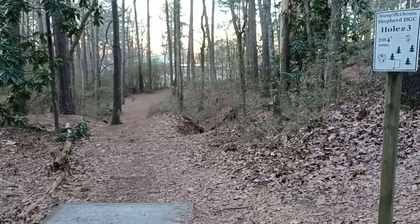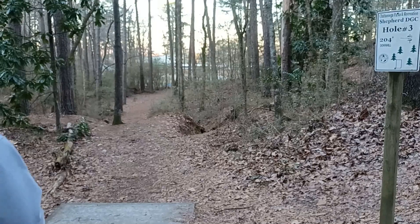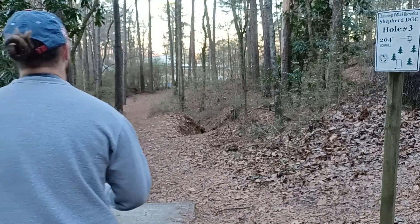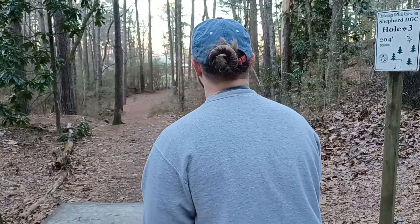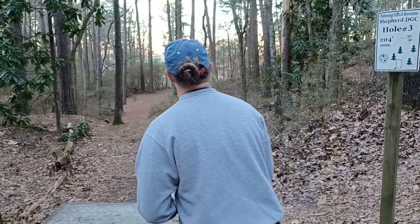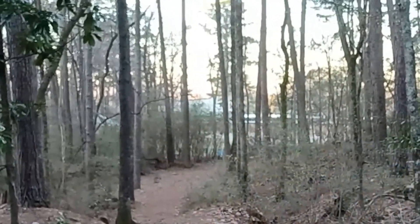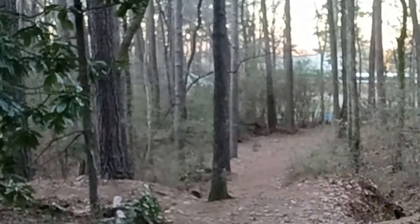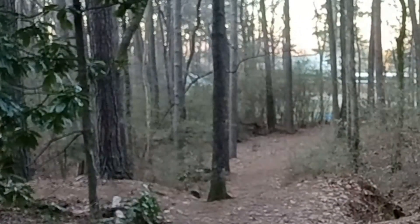Hole three, UDisc 170, the sign says 200, down this tunnel and then to the right — so a turnover or forehand. Going with the turnover shot. Oh! That was a brutal kick. That was going right where I needed to.